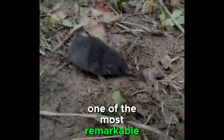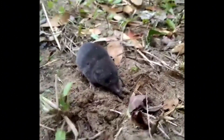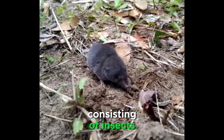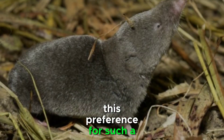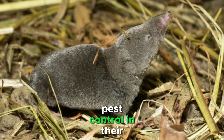One of the most remarkable aspects of southern short-tailed shrews is their dietary habits. They are voracious insectivores, with a preference for a diet consisting of insects, earthworms, and small invertebrates. This preference for such a diet is highly beneficial as it contributes to natural pest control in their ecosystems.